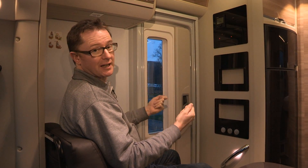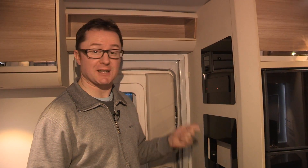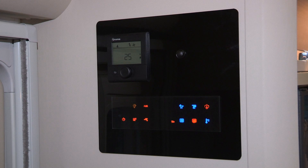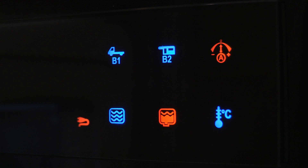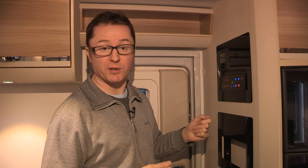It just shows how up-to-date and contemporary Adria's design thinking really is. Up above the multimedia station is this rather natty control panel — it's touchscreen operated. It shows you the levels of your water tanks, the levels of your battery, and also inside and outside temperature, so you can get all the information you need. It's also the master switch for the lights.